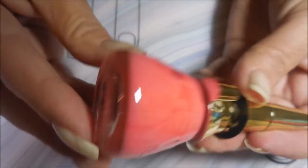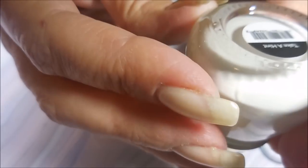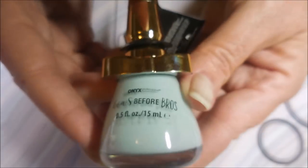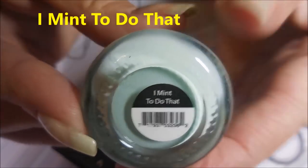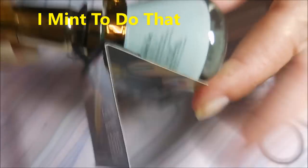I have never seen these polishes ever in my life and I am just so excited. Then she sent me this beautiful pink coral-looking color called Raise Your Standards. And then she sent me the white one called Take a Hint. I know nothing about these polishes — I don't know where you can get them, I don't know anything. But that white is going to be just amazing for some nail art.